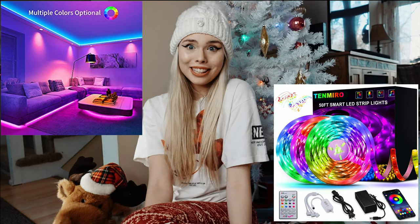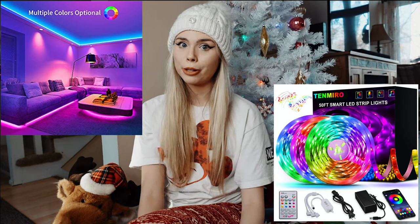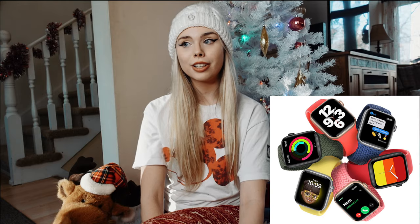LED lights are another one — I am obsessed with LED lights, they're in my room and my studio. I feel like anybody would really love some LED strip lights. Another thing on my list is an Apple Watch; I personally really want one.